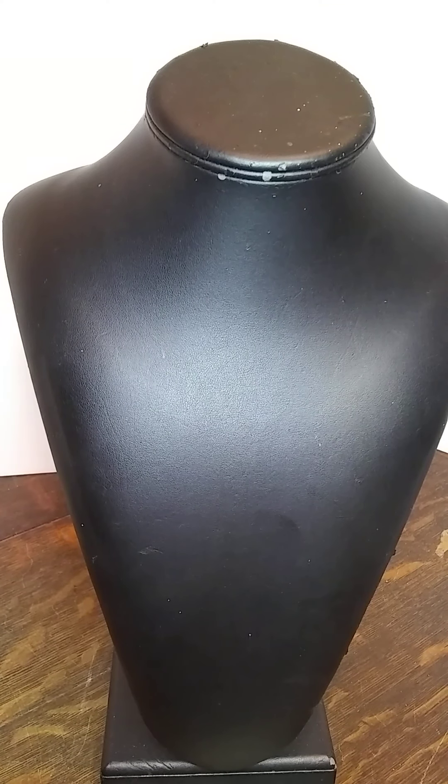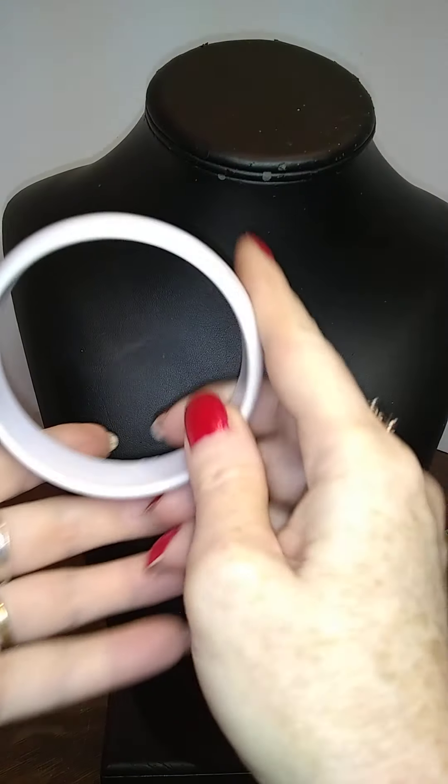Scarlet says hello — or I should say, Scarlet shrieks hello. Here is a plain white bangle.